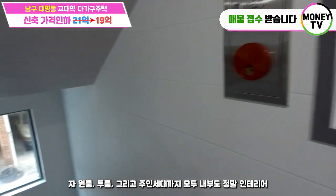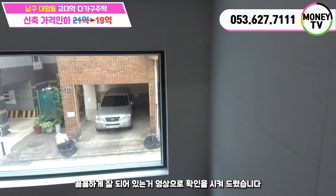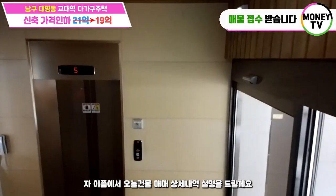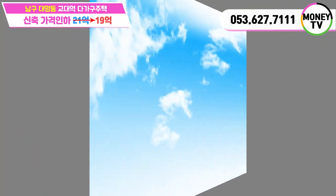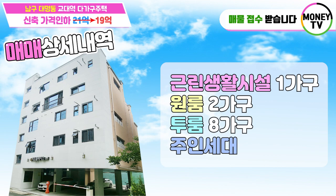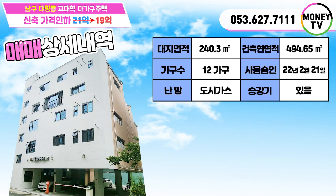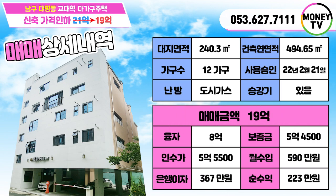원룸, 투룸 그리고 주인세대까지 모두 내부도 정말 인테리어 꼼꼼하게 잘 되어 있는 거 영상으로 확인시켜드렸습니다. 오늘 건물 매매 사전을 설명해 드릴게요. 오늘 건물은 근린생활시설 1가구, 원룸 2가구, 투룸 8가구, 주인세대 1가구, 전체 12가구로 구성이 되어진 건물입니다. 1층은 원룸형 근린생활시설이라고 말씀드렸고, 5층 부분에는 투룸형 오피스텔이라고 말씀드렸습니다. 대지면적 240.3제곱미터, 구단위로 72.69평, 건물연면적 494.65제곱미터, 구단위로 149.63평, 사용승인 2022년 2월 21일이고요. 매매금액 최초 21억에서 2억 다운하여 현재 19억에 나와 있고요.